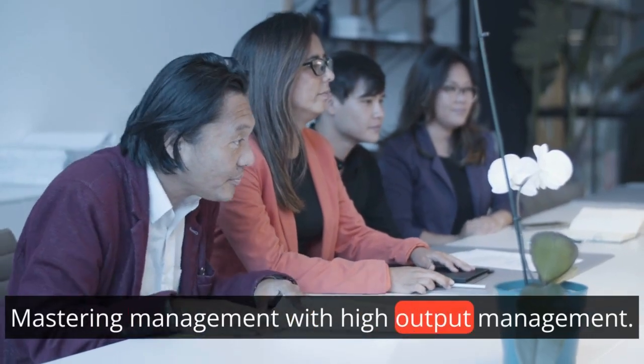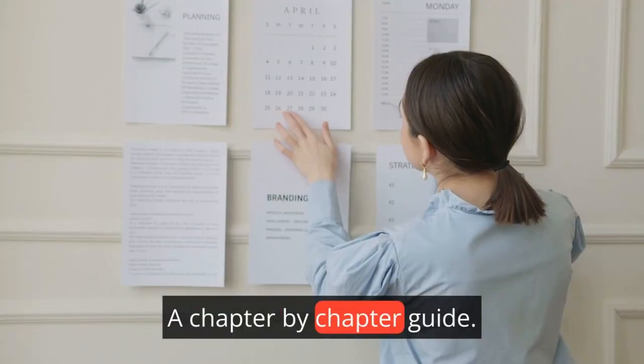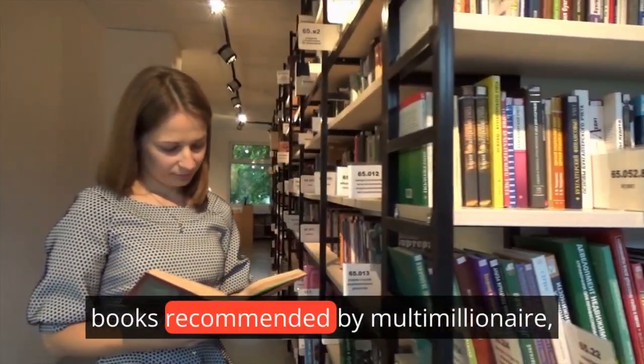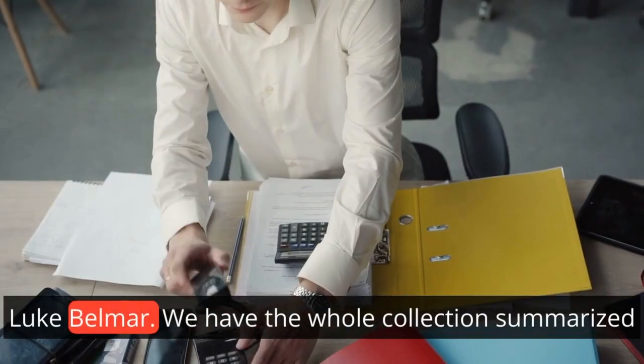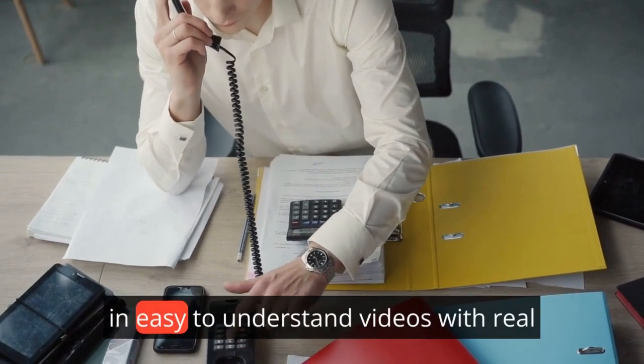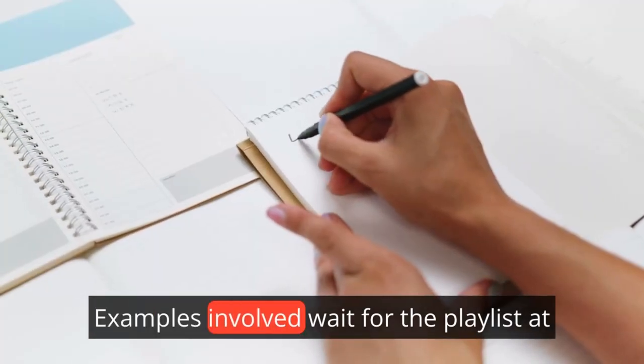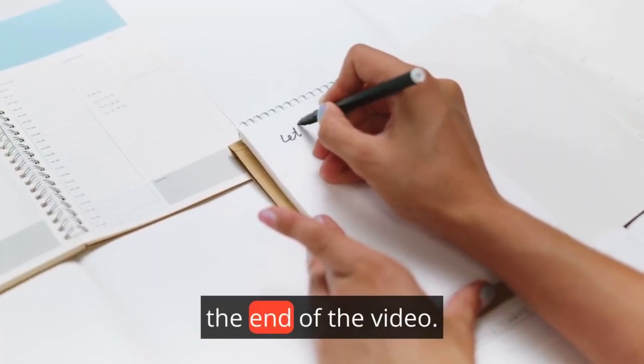Mastering Management with High Output Management, a chapter-by-chapter guide. Welcome to our journey through the 11 books recommended by multi-millionaire Luke Belmar. We have the whole collection summarized in easy-to-understand videos with real-life application examples involved. Wait for the playlist at the end of the video.